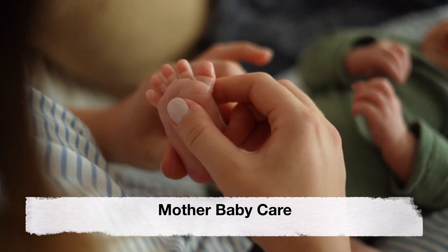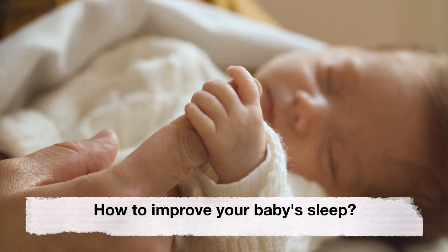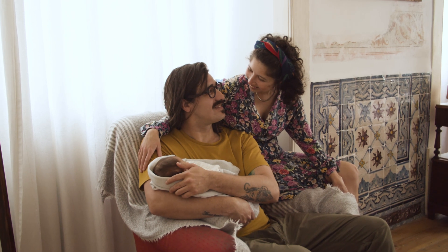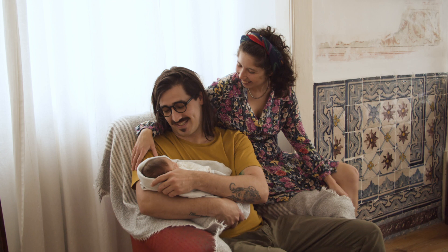Hey guys, welcome back to our channel Mother Baby Care. Today's video is about how to improve your baby's sleep. Establishing healthy sleep habits is essential for both the well-being of the baby and the parents. Here are some tips to help improve your baby's sleep.